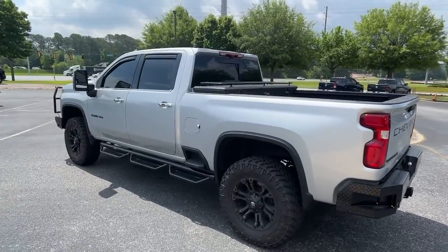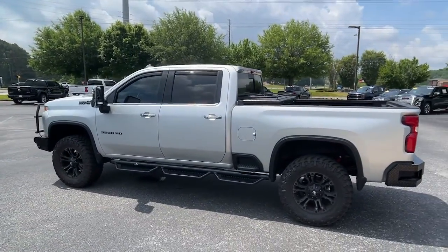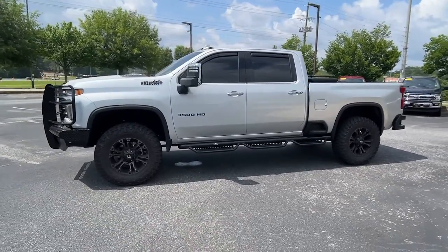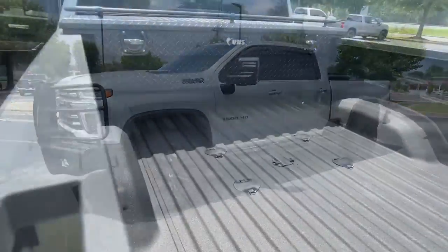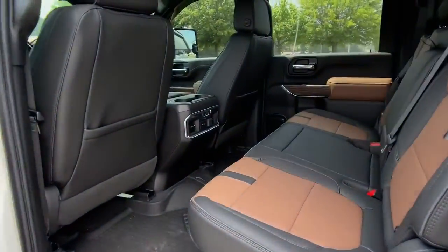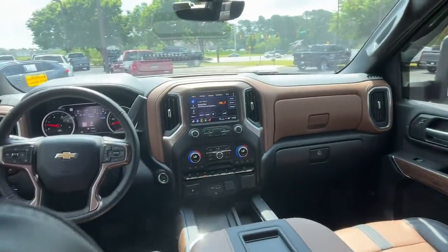These are just some of the great options this vehicle comes with: heated steering wheel, head-up display, navigation system, keyless entry, sun/moonroof, satellite radio, four-wheel drive, fog lamps, premium sound system, and power passenger seat.